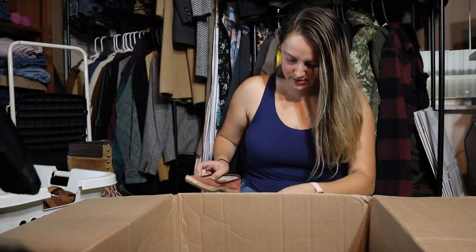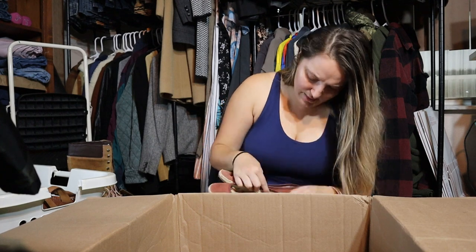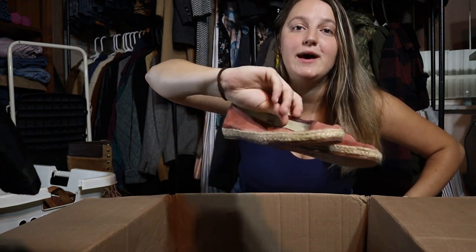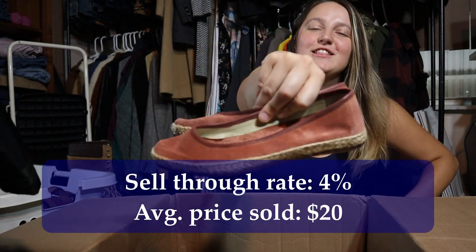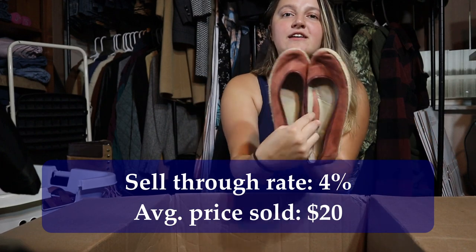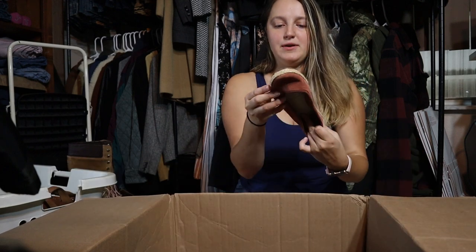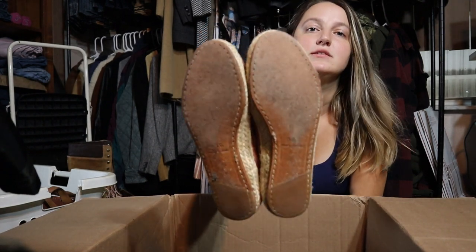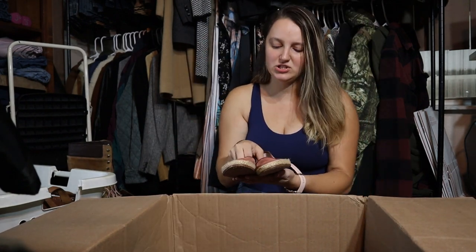These look a little bit more worn than the other shoes. They say NBC, made by hand, size 35. I feel like these are espadrilles — flat, low fur sandals in a suede pink color. The suede does look a bit more worn than I would usually pick up. But I'll be interested to learn about this brand and see how they sell. If they're nothing special, I would probably list these for more like $10 to $15 just because of the condition. But either way, I'll still be making a profit.